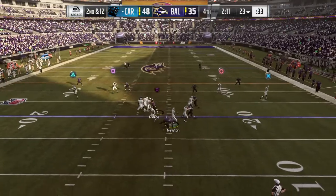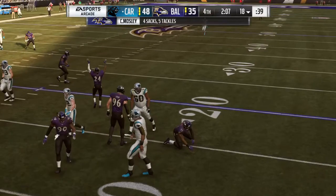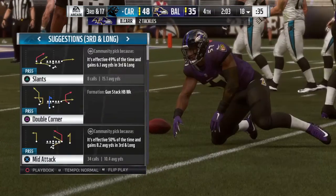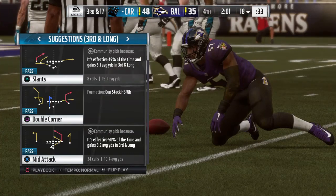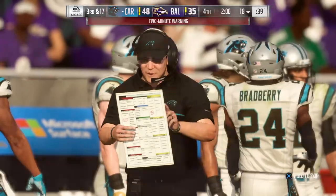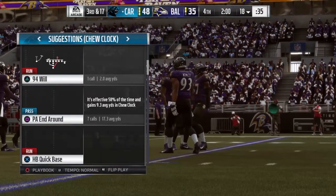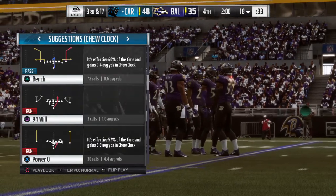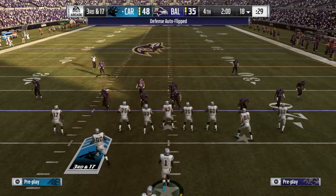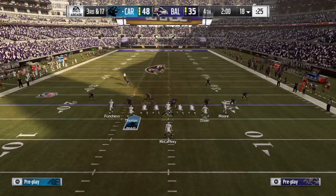Newton throwing on second down — they get to Newton and take him down for the sack. C.J. Mosley — who else — in there for his fourth sack of the afternoon. Time for a break; we're back to finish this one off after this. Panther football as we welcome you back — let's see what they've come up with offensively after having time to talk it over.